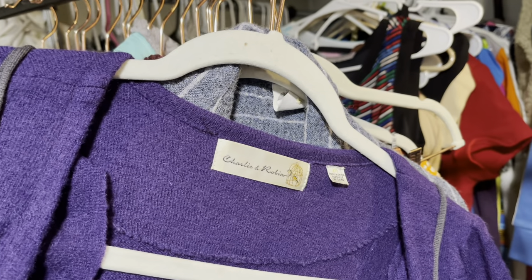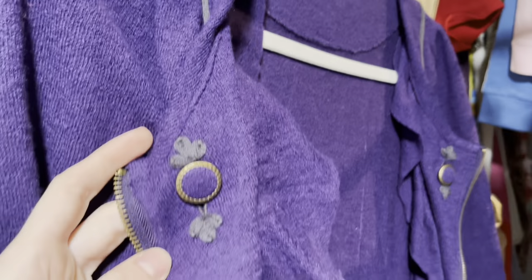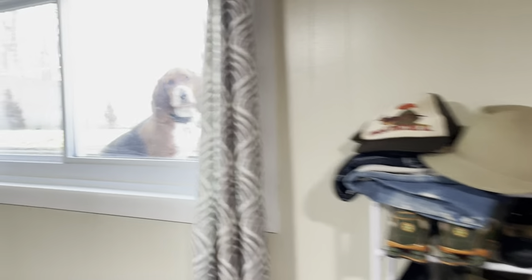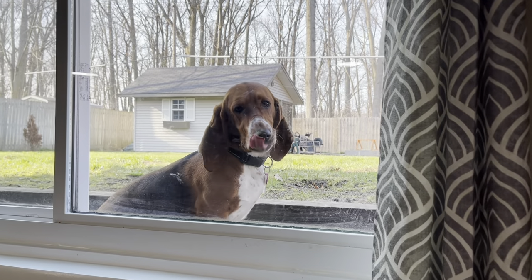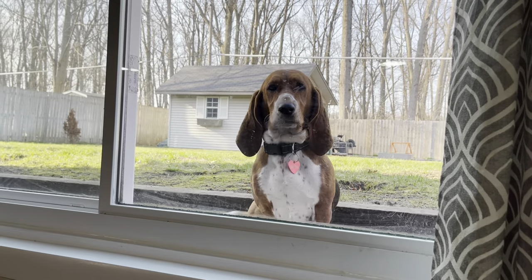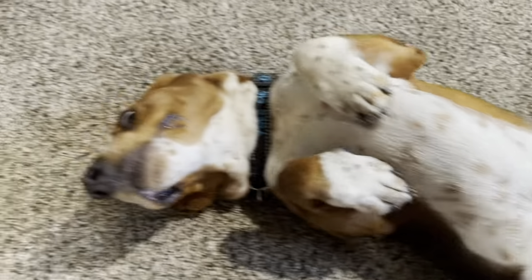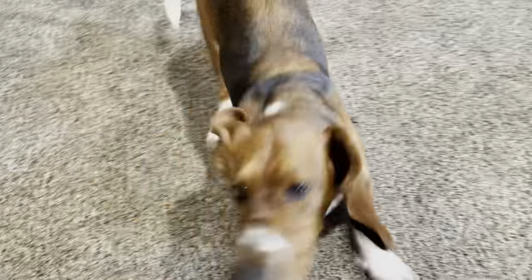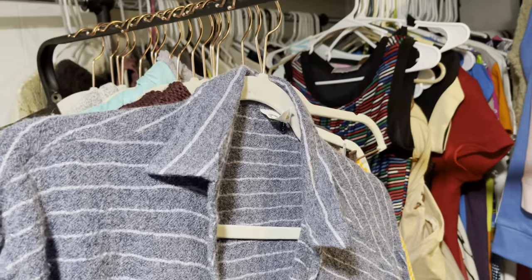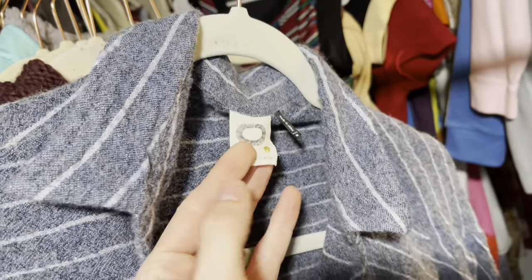This is a brand that always sells for me — Charlie and Robin. I believe it's also an Anthropologie brand but not Anthropologie exclusive. This is a wool jacket. Hold on — we have a dog creeping in. She wants in so bad. She's very emotional and her emotional needs have to be met at all costs. Sorry about that guys.